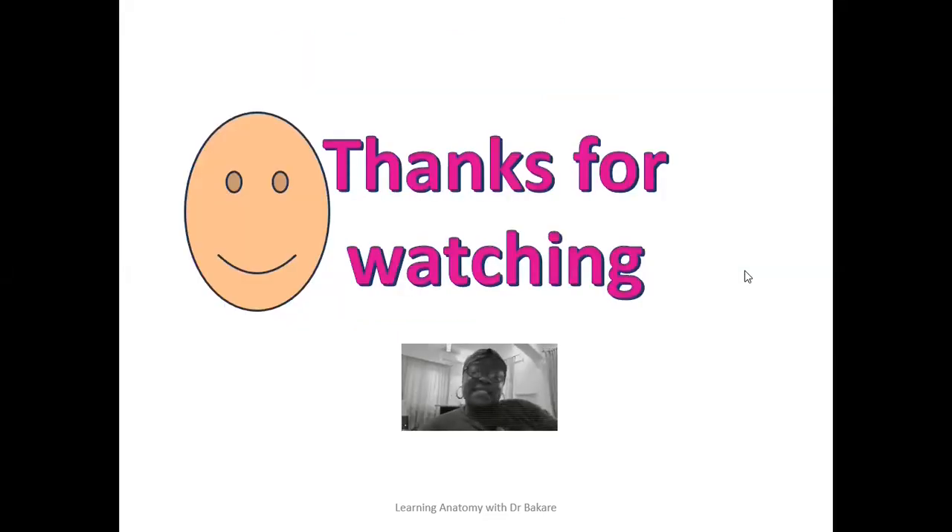Thanks for going through this section and I hope that you did well. Let's have your grades in the comment section.